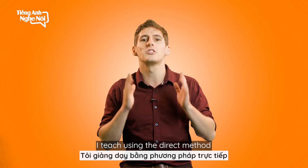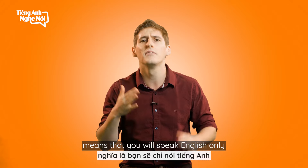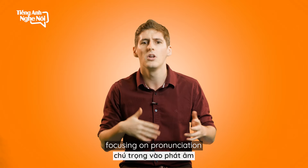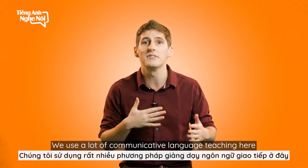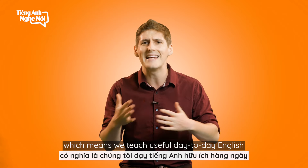I teach using the direct method, which means that you will speak in English only, focusing on pronunciation. We use a lot of communicative language teaching here, which means we teach useful day-to-day English.